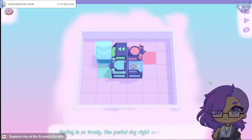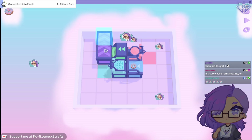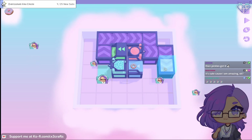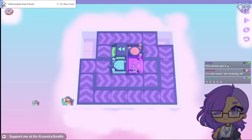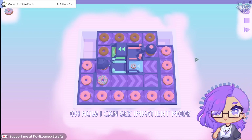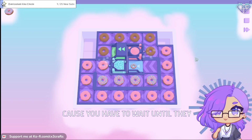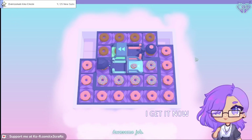Spring is so lovely - the pastel sky right now is my favorite. Now I can see impatient mode, because you have to wait until they make the doughnuts. Awesome job - I get it now!